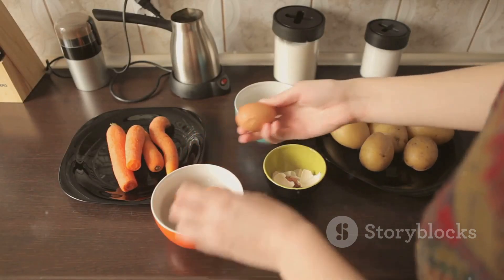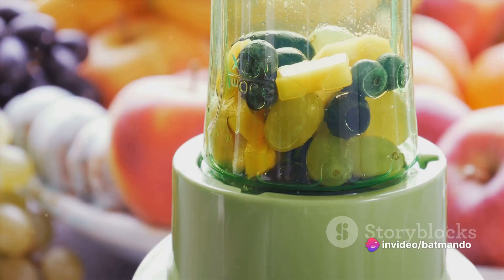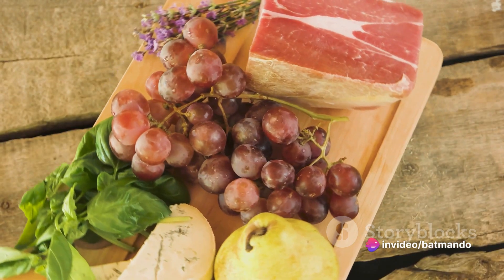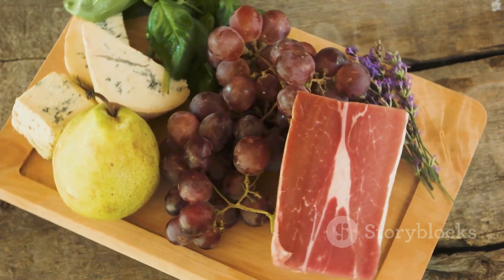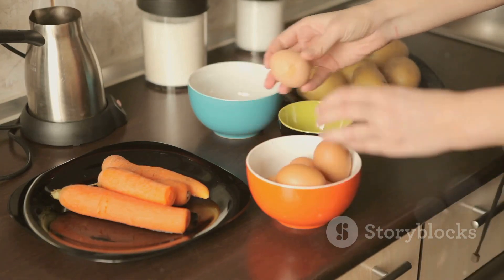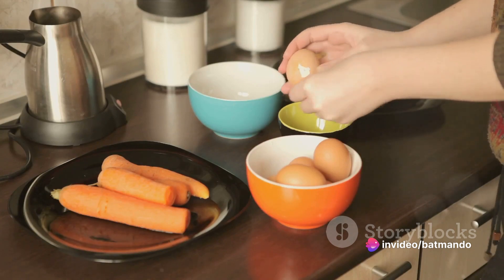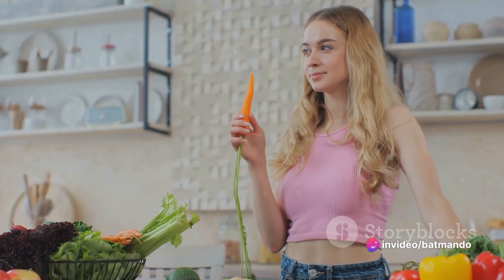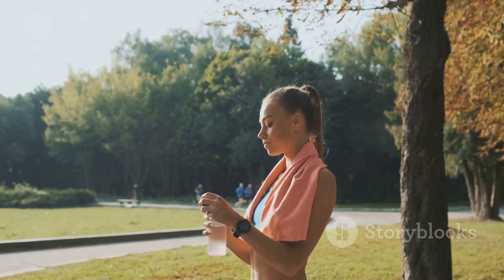Another trick is to buy produce that's in season — they're fresher, tastier, and cheaper. And don't shy away from frozen fruits and veggies; they're just as nutritious and often more affordable. Also, consider preparing your meals at home. It's cheaper, you know exactly what's going into your food, and it can be quite therapeutic too. So let's swap those chips with some crunchy carrots and trade the soda for a refreshing glass of water. Remember, healthy eating doesn't have to be expensive.